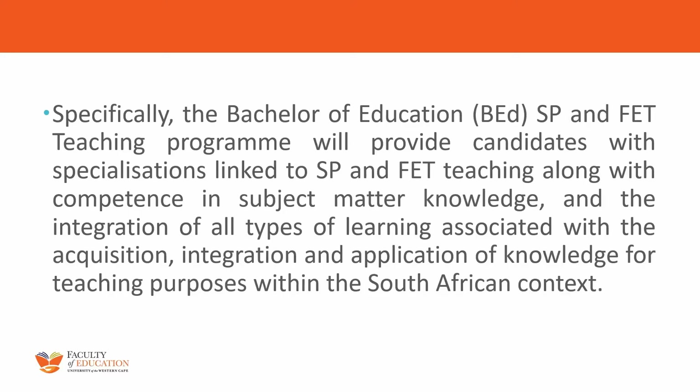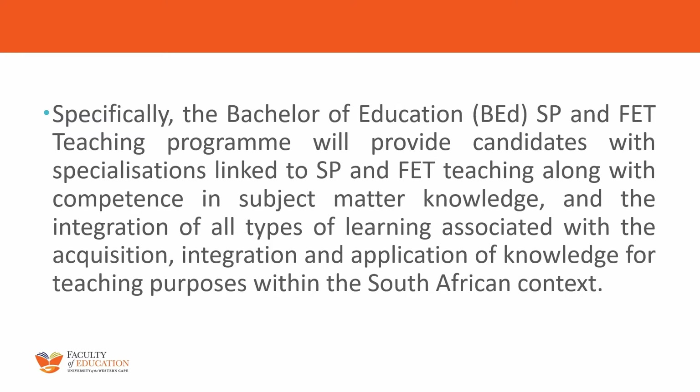So what will you be doing in this SPFET programme? You will be learning about the subject matter in your discipline that you will be teaching one day, and we will also give you the skills. Remember, we can't give you all the skills — some of it you're going to learn in practice one day — but we will try to give you as much as possible to do your job as a teacher. We will specifically look at the context in which we are all living, and that is South Africa.